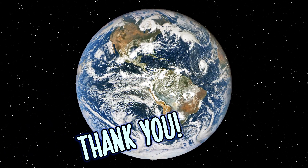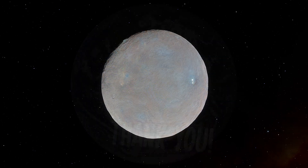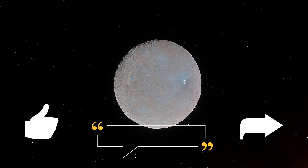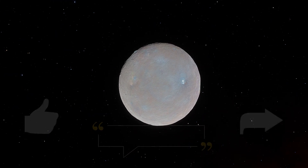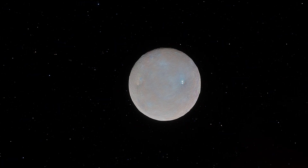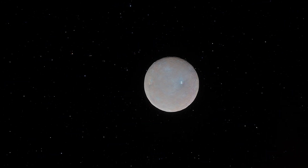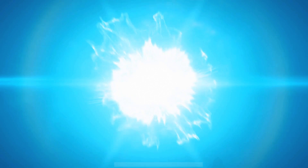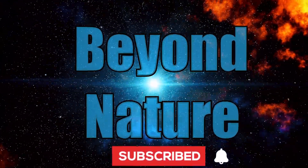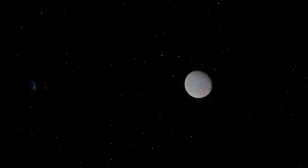Thank you so much for joining me on this exploration of Ceres. If you enjoyed this video, feel free to share your support with a like, a comment, or by sharing it with other curious minds. Your support truly goes a long way in helping others find and enjoy these adventures. I would also like to thank this amazing community for your ongoing support — I appreciate you all. If you'd like to join me on more adventures soon, feel free to subscribe and hit the bell icon so you don't miss the next one. Thanks again. Until next time, take care and be well.